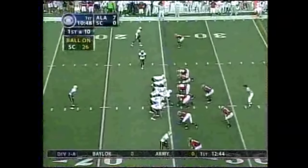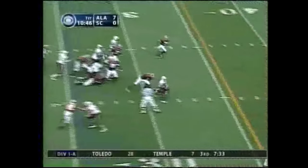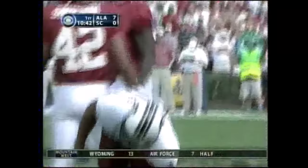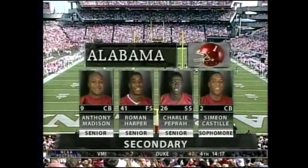Mitchell is the student, and of course Spurrier is the teacher, the tutor. They take the end around right up the middle as they challenge that very tough Alabama defense — Madison, Roman Harper, Pepra, and Castile.